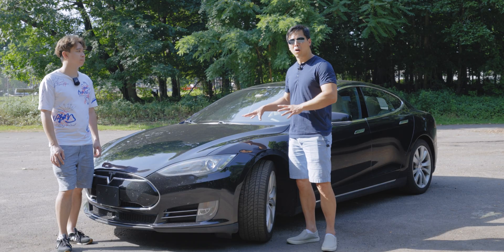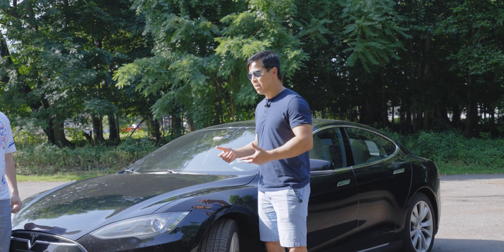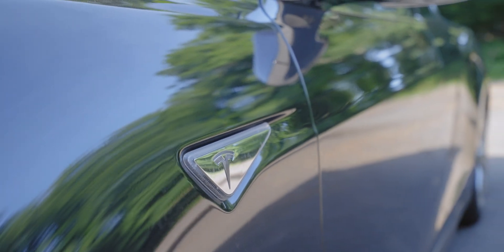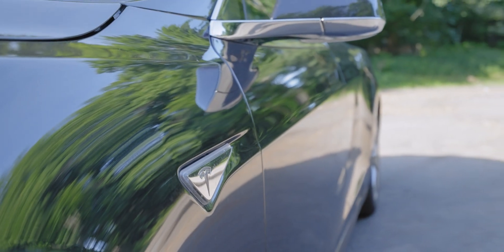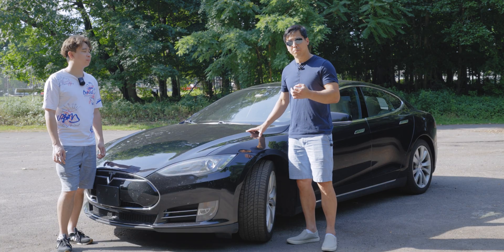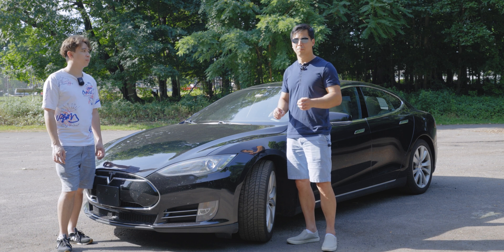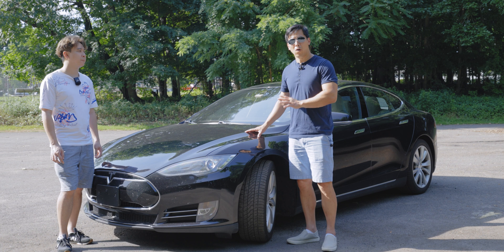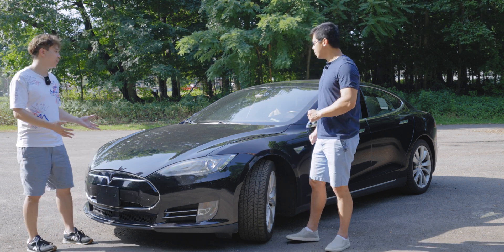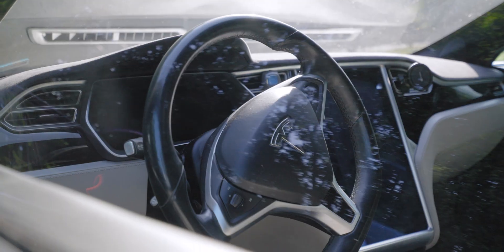Tesla recommends you charge to 90 percent, not 100, on a daily basis. When I first bought the car it would charge to 240 miles at 90 percent, or 265 miles at 100 percent when brand new. Since I've owned it, the battery degradation has actually been pretty good — it now charges to 230 miles at 90 percent, so I've lost about 10 miles over four years and roughly 40,000 miles of use. I'm actually surprised — I thought it would be worse.